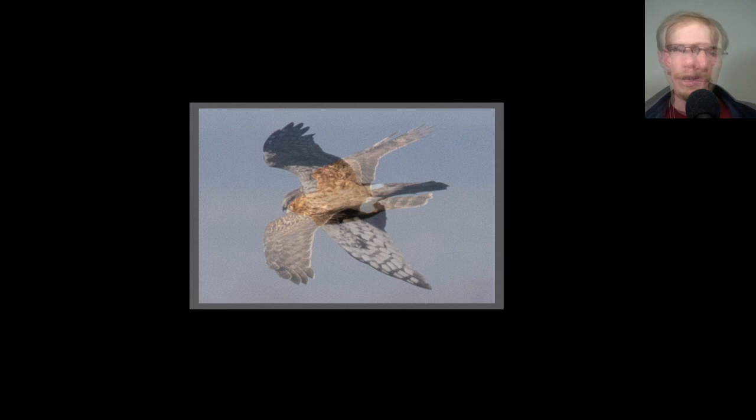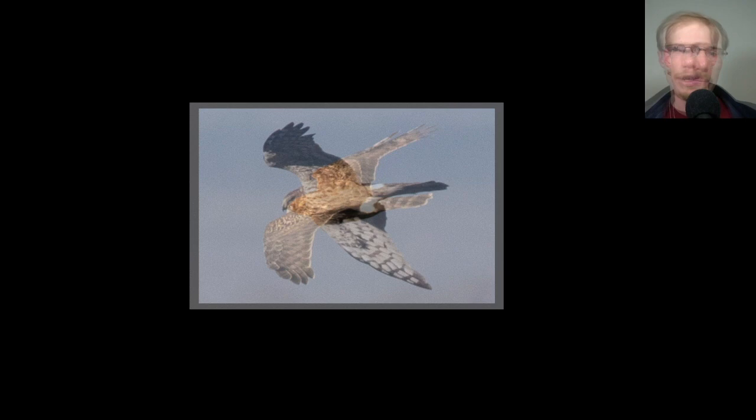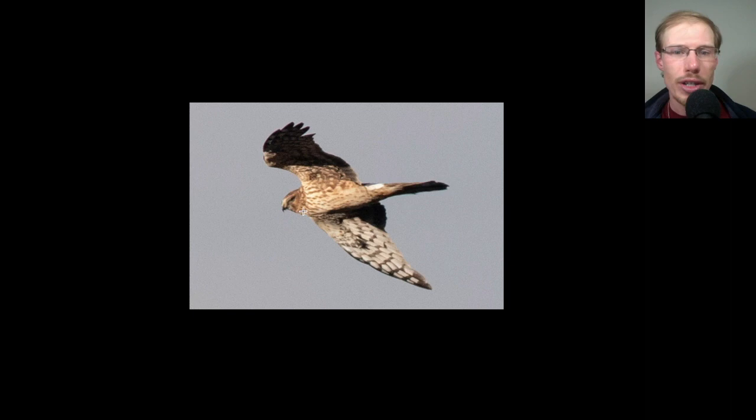Here we have another northern harrier — again, notice that white rump. This one is an adult female. Notice underneath it doesn't have that orange color we saw in the juveniles — it's more whitish underneath with a lot of streaking, especially on the upper breast. That's the sign of an adult female northern harrier. We can even see a bit of the white rump from this side view.